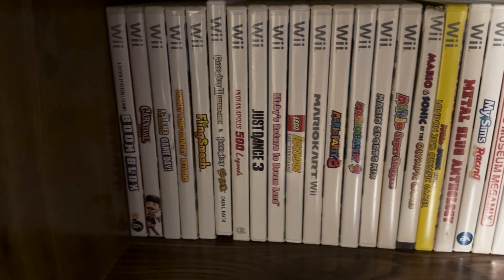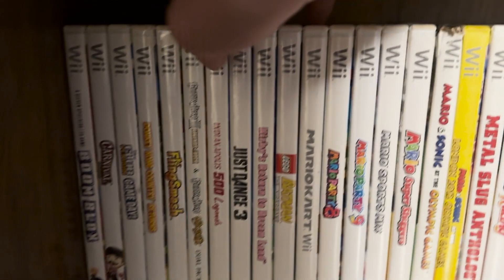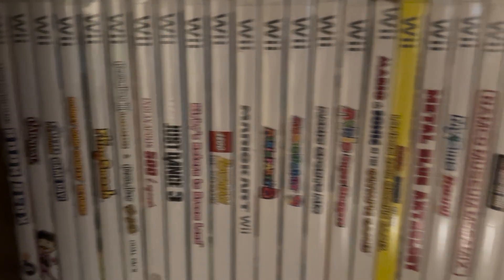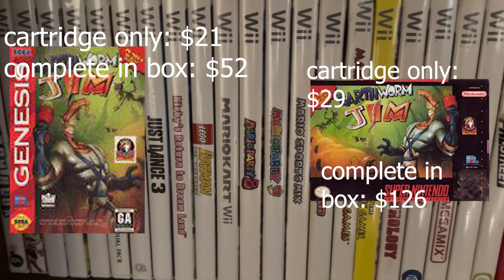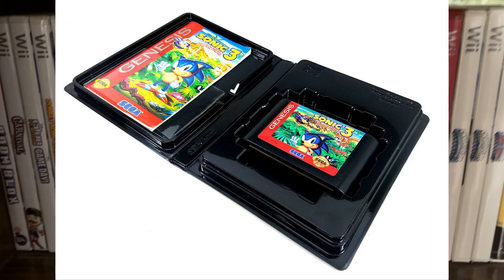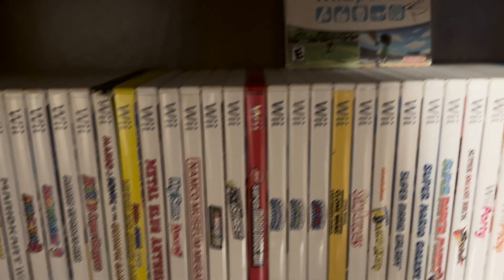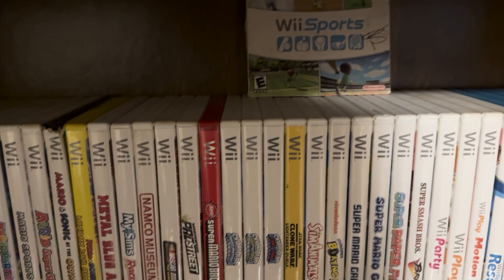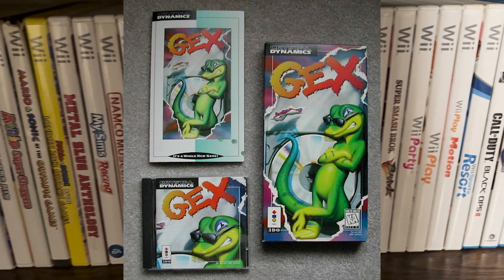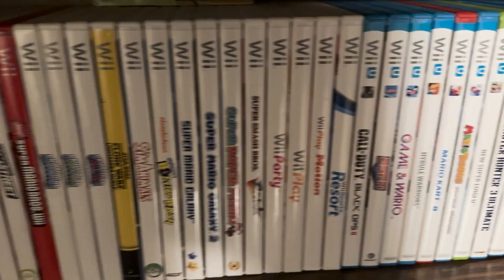This also affects the prices of games that came in plastic cases. For example, Sega Genesis games are way easier and cheaper to find complete in the box compared to Super Nintendo, because Genesis used plastic cases for most of its library. The same philosophy applies to CD-based consoles that used similar cases for their packaging — for example, the Sega Saturn and Sega CD.